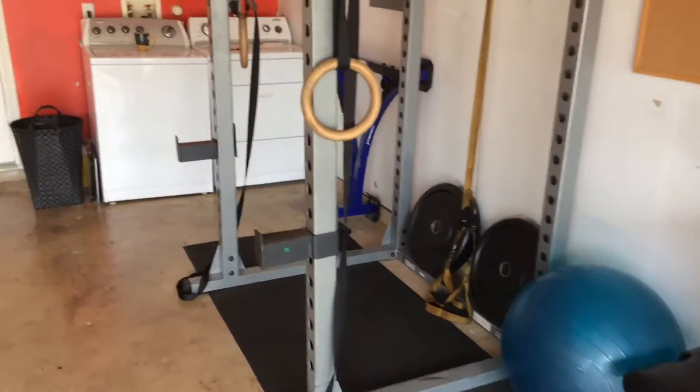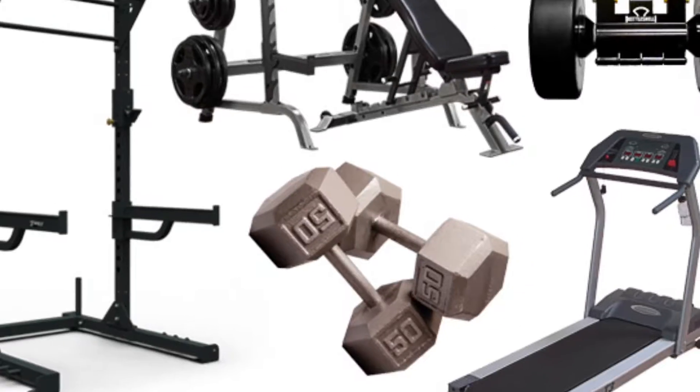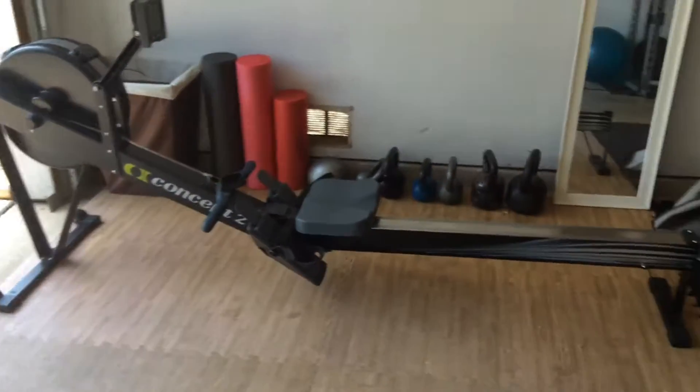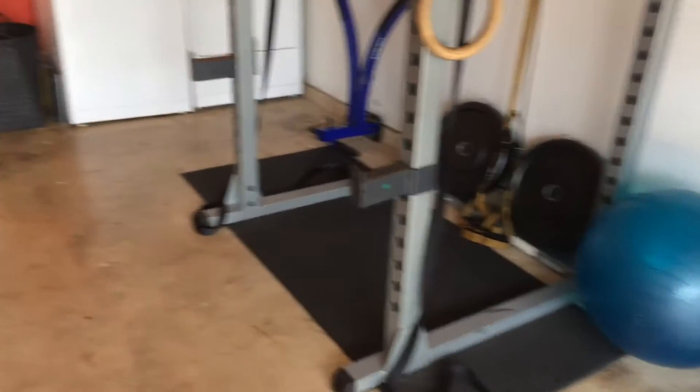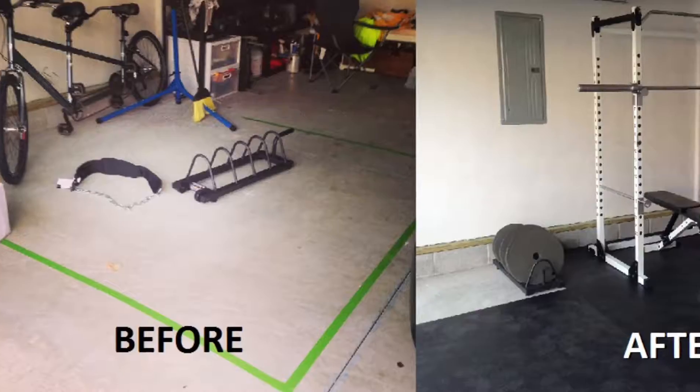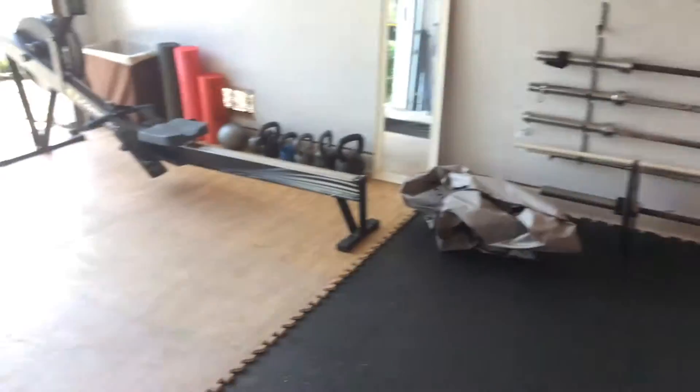What's up people? I get asked the question a lot: what kind of workout equipment should I buy? So I'm going to give you some insight on what I think would be the best things for you to invest in, and also how you can possibly turn your garage into a gym if that's something that you want to do.